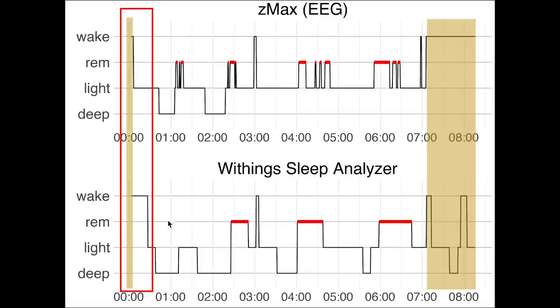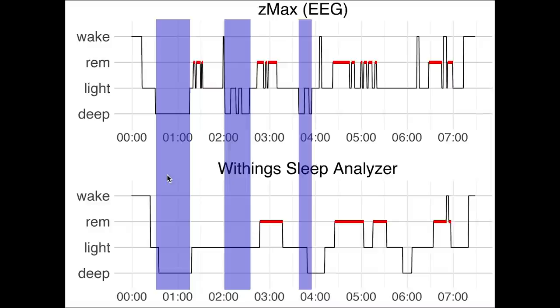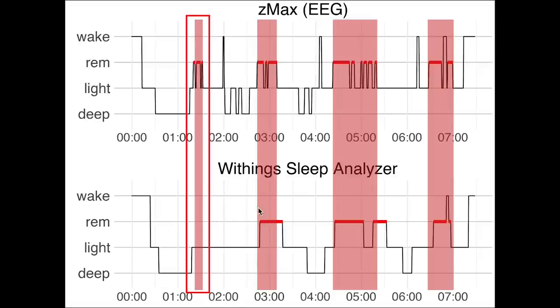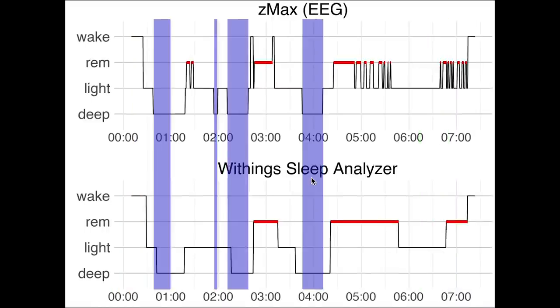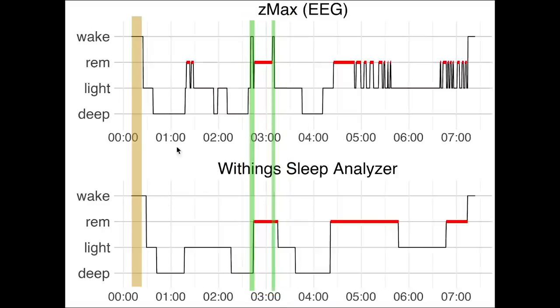We can also see that for this night sleep onset was a bit delayed compared to reality. For the fourth night, deep sleep detection was quite okay though one deep sleep section was missed. REM sleep was again detected quite well though the shorter REM segment at the beginning was missed. Awake detection again only caught the longest awake moment. For the fifth night, deep sleep detection was very good, REM sleep was also very good with only the shorter one in the beginning missed, and sleep onset detection was quite good.